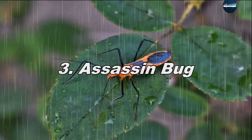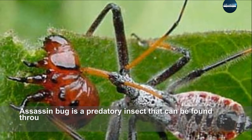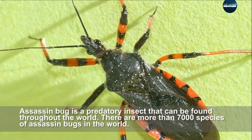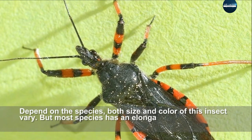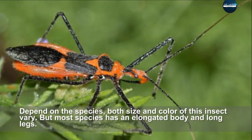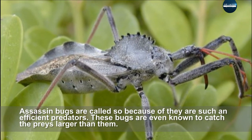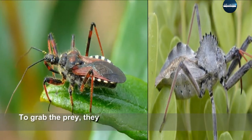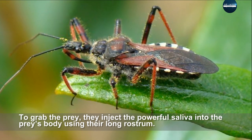The assassin bug is a predatory insect that can be found throughout the world. There are more than seven thousand species of assassin bugs. Depending on the species, both size and color vary, but most species have an elongated body and long legs. Assassin bugs are so named because they are highly efficient predators. They are even known to catch prey larger than themselves. To grab prey, they inject powerful saliva into the prey's body using their long rostrum.